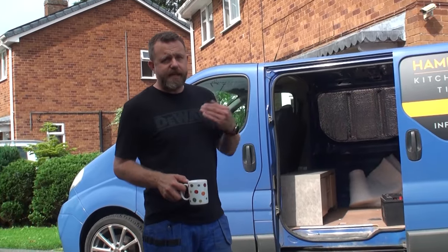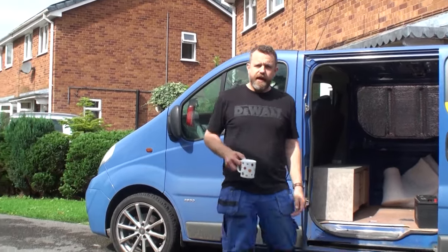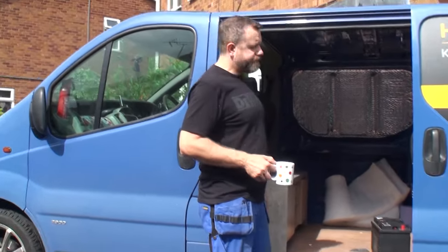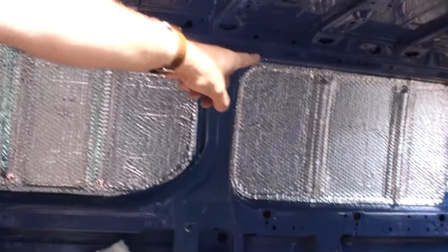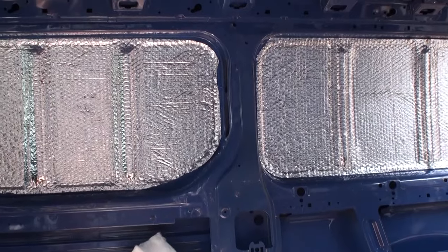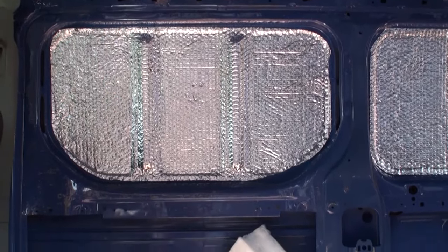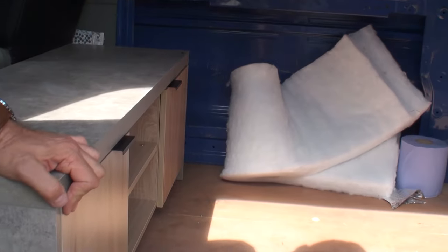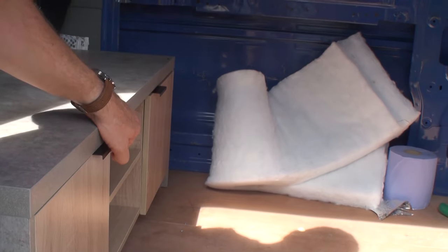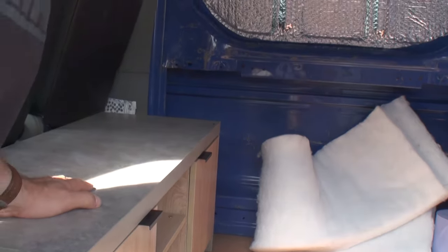We're on day two of the build — we stopped filming yesterday evening because it started raining badly. What we managed to do yesterday afternoon was get the insulation on the walls, and it's really dampened the sound. I went for a drive this morning already and it's made a big difference. I've also been out this morning to pick up a second-hand kitchen unit for 15 quid, so I don't have to build one. It fits the cooker, clothes, pots and pans, my kettle — all essential — and it saves me spending a day building something.